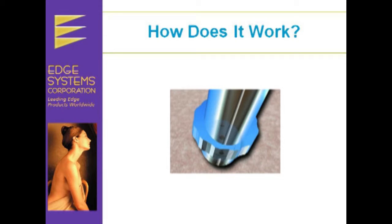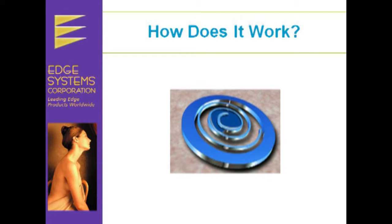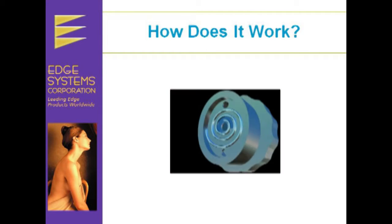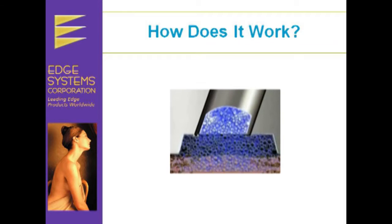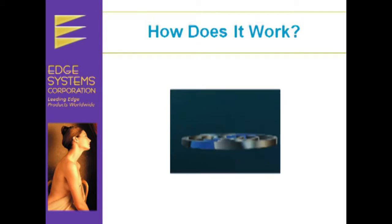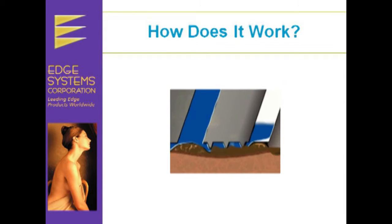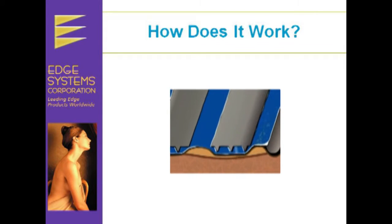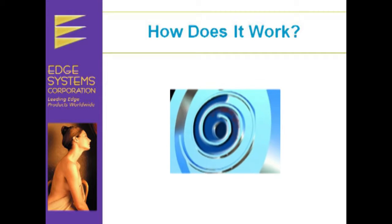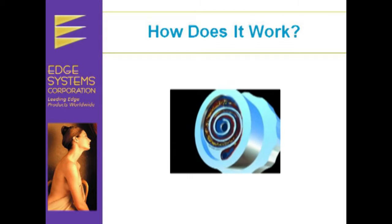The Hydrofacial uses the unique patented Hydropeel tip to exfoliate dead skin cells and extract impurities, while simultaneously cleansing and hydrating the skin. The serums soften the dead skin cells and sebum, making it very easy to peel off those impurities. The spiral design of the Hydropeel tip gives it multiple abrasive edges, which means that the skin is exfoliated several times each pass. The spiral design also allows the serums to stay on the skin longer to boost performance and absorption time.